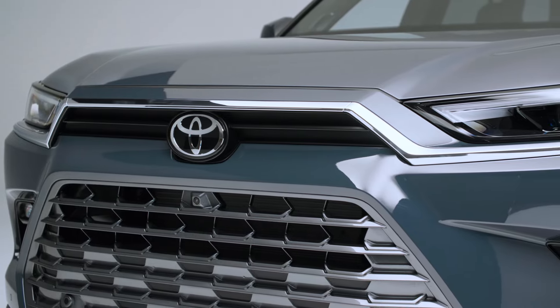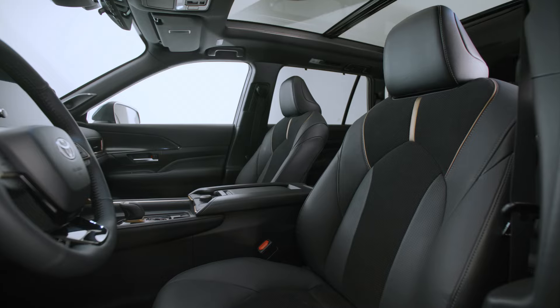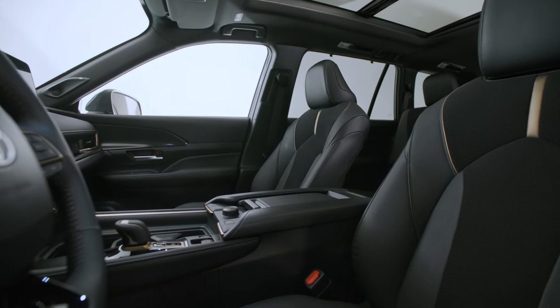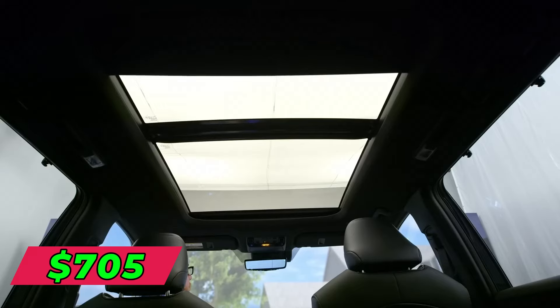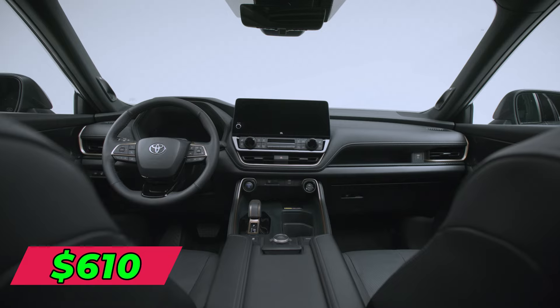Leasing is an affordable way to get into this midsize SUV with flexible lease options. On a typical three-year lease, you pay around $620 per month with $2,000 down based on 12,000 miles yearly. For two years, it averages $705 monthly, while a four-year lease runs about $680 per month.